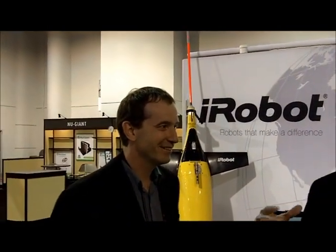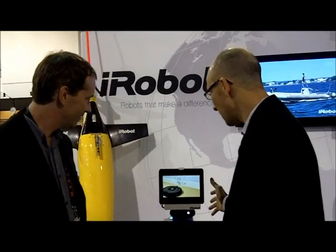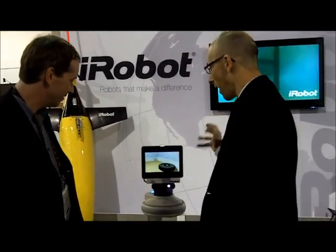They make that Roomba device — a robot vacuum. They also have something called the Scooba 230, which is a robotic floor mop that can go around the toilet. But now they're showing something called EVA, and this is sort of like the future of mobile robotics.